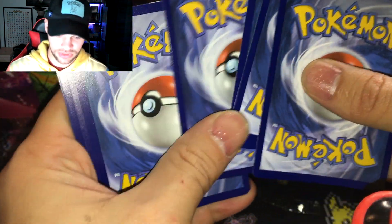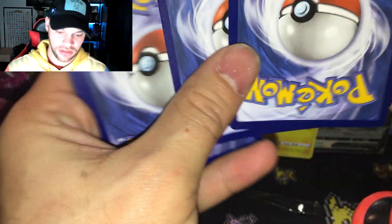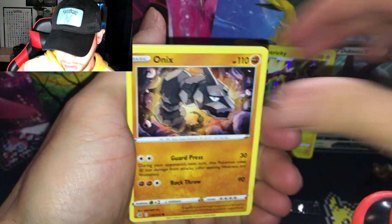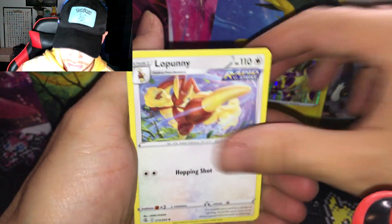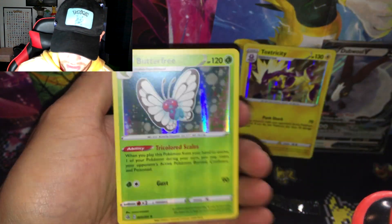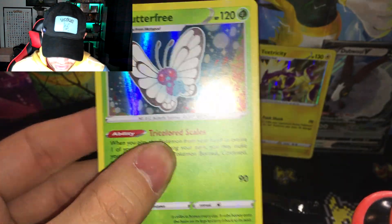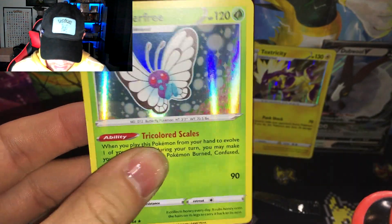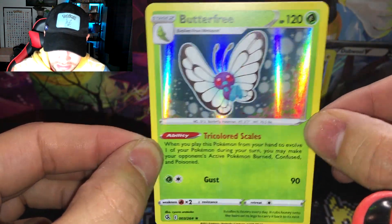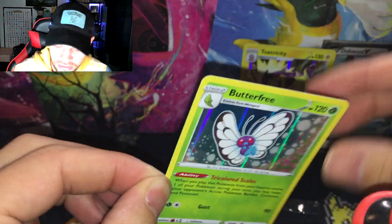I usually do pretty good with these single booster blister packs but not so much lately. Snom, Onix, Jigglypuff, Durant, Water Energy — make sure you hydrate — Crossceiver, Crossceiver, and a holographic Butterfree. I actually really like this card, the artwork is really nice. It's nice to see Butterfree get a holo or some kind of love.